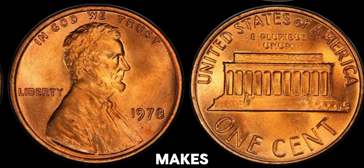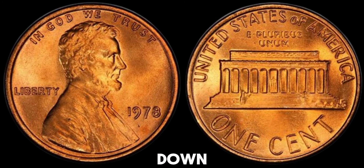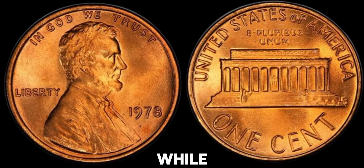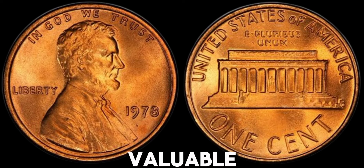You might be asking, what makes this particular penny so special? The 1978 Lincoln penny without a mint mark was struck at the Philadelphia mint. While most of these pennies are common, there are certain factors that can make some of them exceptionally valuable.